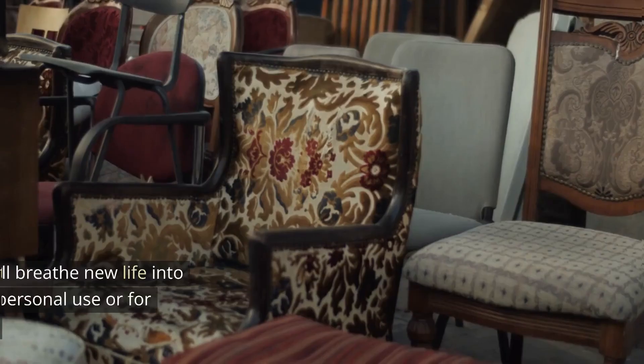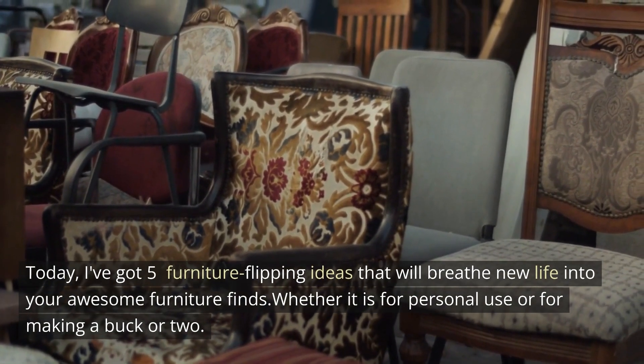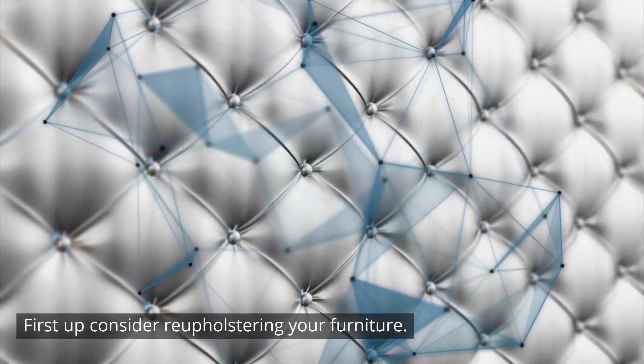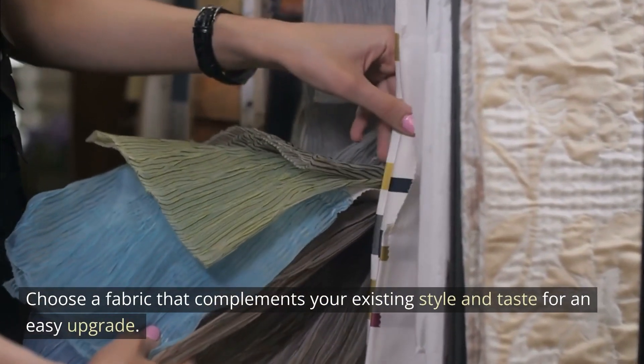Hey guys, today I've got five furniture flipping ideas that will breathe new life into your awesome furniture finds, whether it is for personal use or for making a buck or two. First up, consider reupholstering your furniture. Changing the fabric on a chair or couch can completely reinvent a dated piece. Choose a fabric that complements your existing style and taste for an easy upgrade.